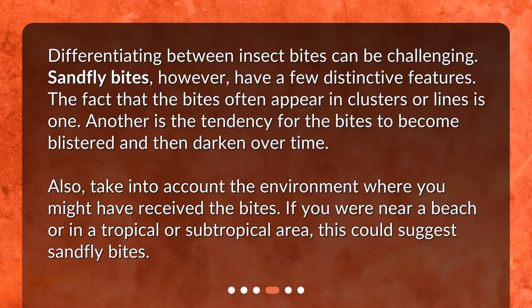Also, take into account the environment where you might have received the bites. If you were near a beach or in a tropical or subtropical area, this could suggest sandfly bites.